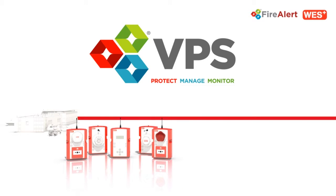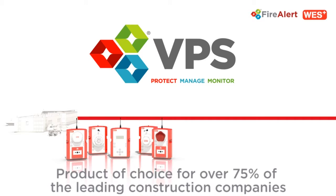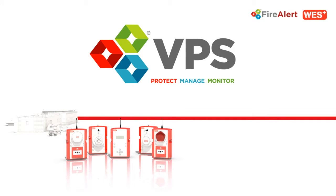VPS FireAlert Wes Plus has been designed with direct input from the construction industry. It's now the product of choice for over 75% of the leading construction companies in the UK and has protected projects as technically diverse as the Leadenhall building, Heathrow and Crossrail.